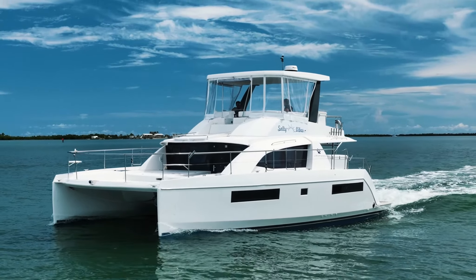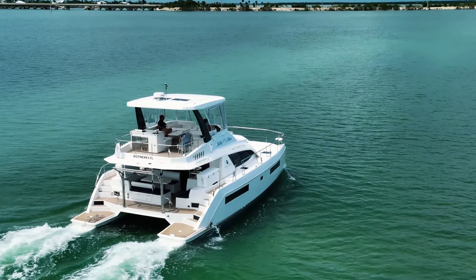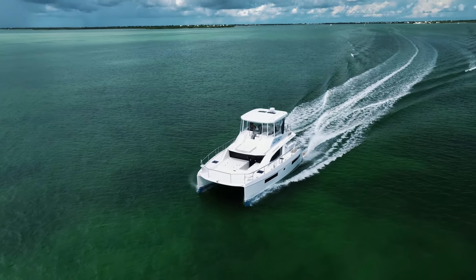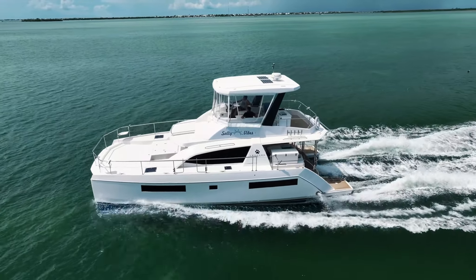The Leopard 43 Powercat offers a unique combination of performance and volume. At a cruising speed of 15 knots and a range well over 1,000 miles, this model has been set up with plenty of power and efficiency.